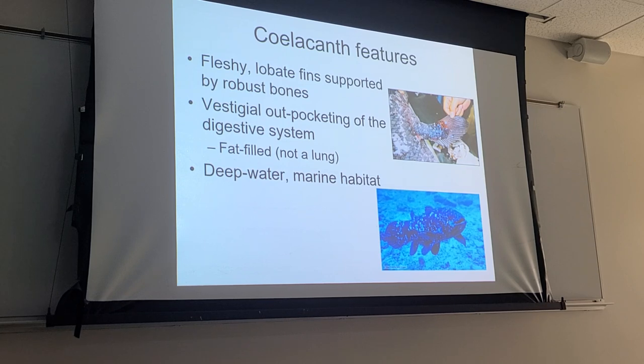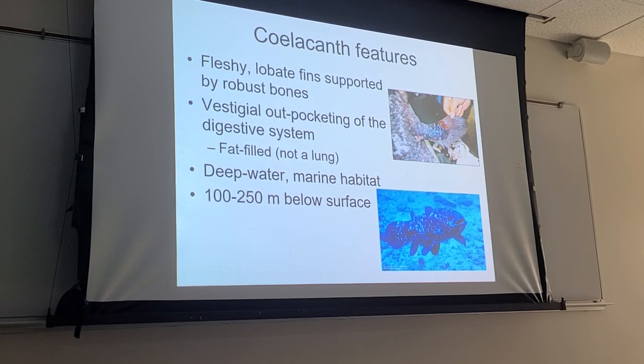Their habitat is deep water — about 100 meters below the surface. One of the dramatic stories around this animal was trying to keep one alive, because all the museums wanted a live coelacanth. The problem was they live in really deep cold water, and as soon as you take them away from that deep-water environment, the water gets warmer and dissolved oxygen gets lower, so there was very little success keeping these animals alive in captivity.